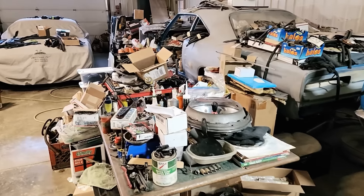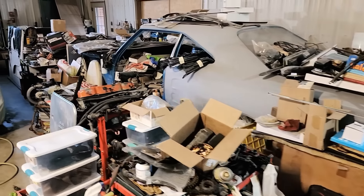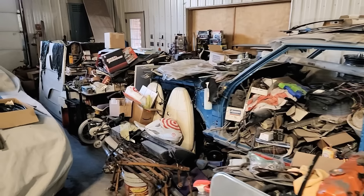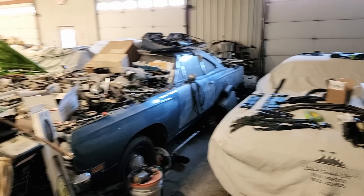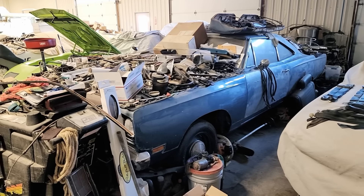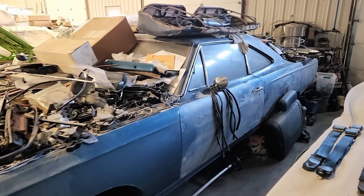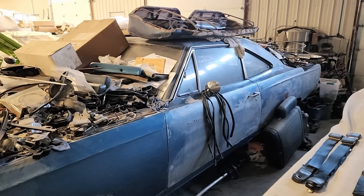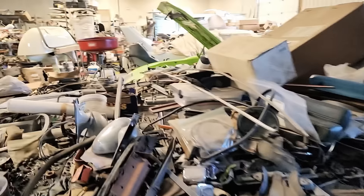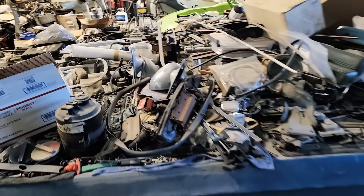That right there is, I think, a '69 Hemi Superbird — that's what I was told. And then a 1969 Hemi Roadrunner that is complete but it's being used as a workbench right now. Pretty cool. Let me see if I can see the hood insert — nope, can't get to the hood insert, so not touching it.